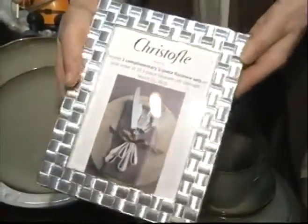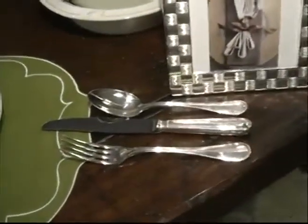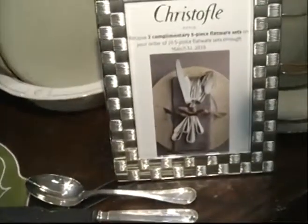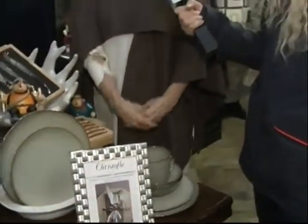Tell us a little bit about Kristoff if people aren't familiar. It's made in France and it's one of the oldest silverware companies. And it's a great sale — you can do stainless, you can do silver plate, you can do sterling. So it's kind of for any budget and any decor.